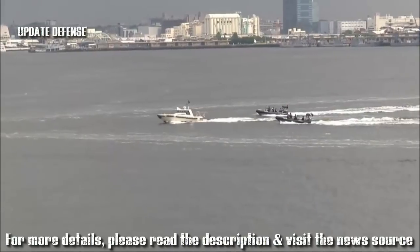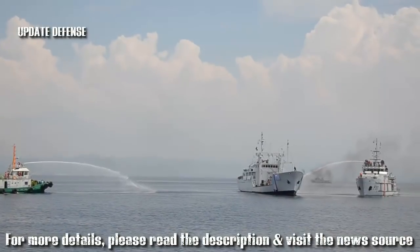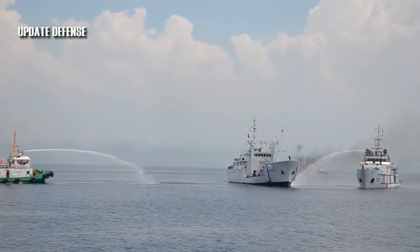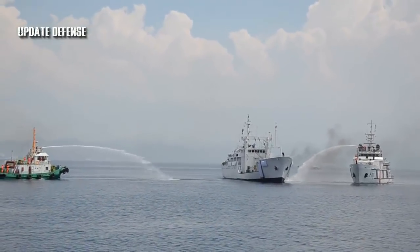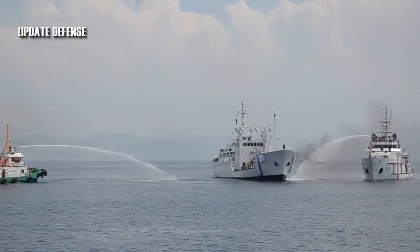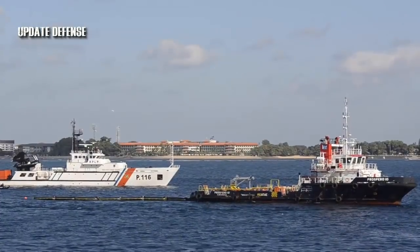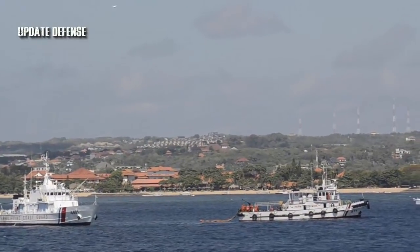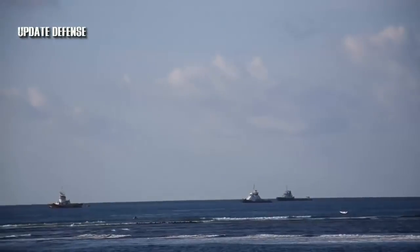Japan-Made Vessels: A project that started in 2016 was finally completed this year with the arrival of the last multi-role response vessel from Japan in August. The project, called the Maritime Safety Capability Improvement Project, was curated to acquire 10 on-loan 44-meter multi-role response vessels from Japan. It is aimed to intensify the country's maritime security, with the vessels deployed in Philippine seas to be utilized in sea accidents, search and rescue missions, as well as anti-smuggling and anti-piracy operations.